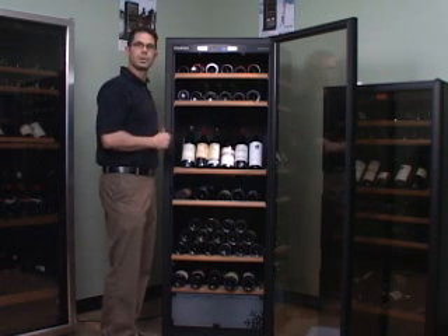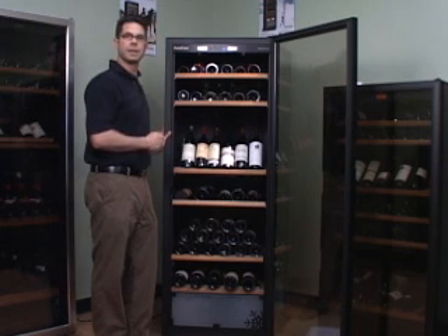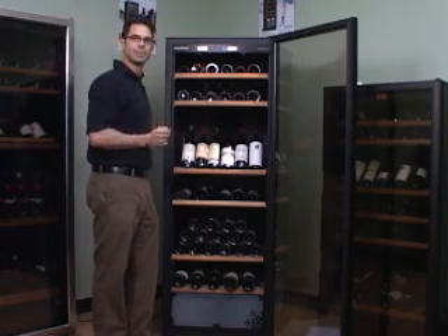If you have any questions, be sure to call our wine storage consultants at 1-800-356-8466. We'll be happy to answer any of your wine storage questions. Again, this is Yurikov — as good as it gets. Cheers.